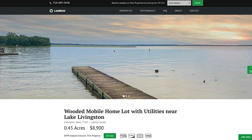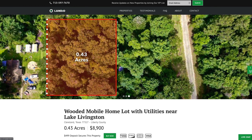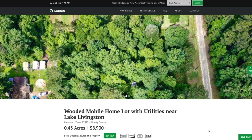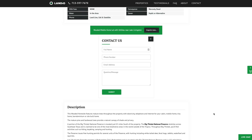If you have any questions, our phone number is on top of every page of our website. That number is 713-597-7670, and it also receives text messages. We have a live chat feature on our website where you can communicate with us in real time. If we're not available, please send us a message and we'll respond at our next availability. You can also fill out the contact form on our website or send us an email directly at hello@landio.com.